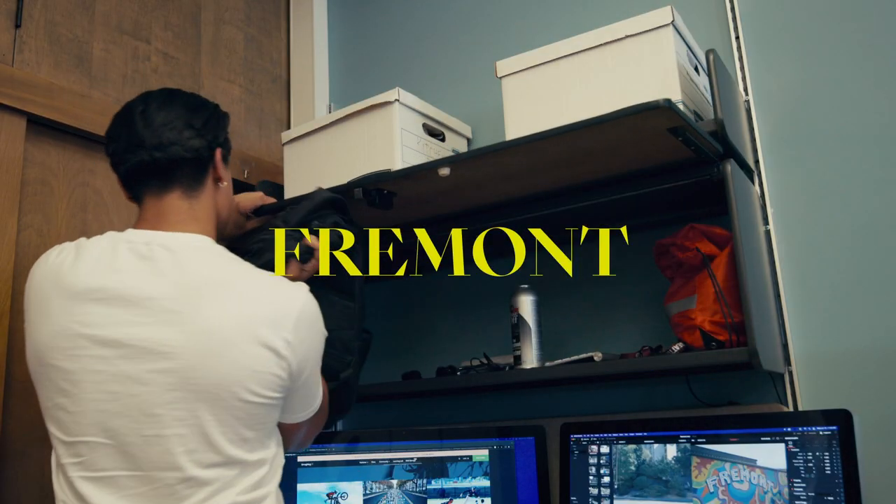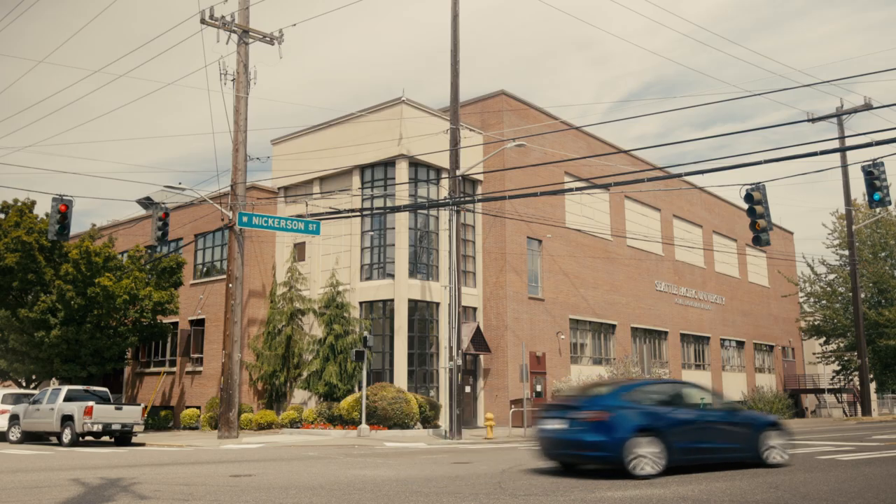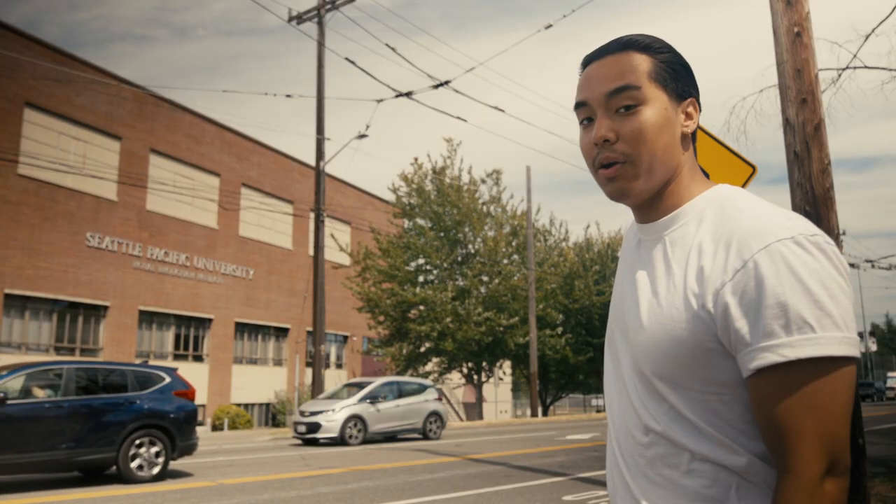First up is Fremont, which is just across the canal from SPU — less than one mile from campus. You'll start your journey here on West Neckerson Street, right next to Robo and Wallace Field, and you'll just be heading down that way.